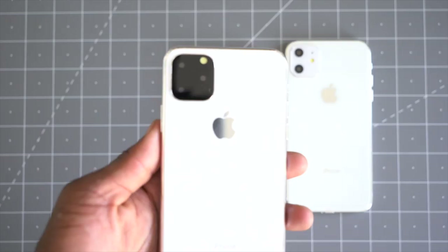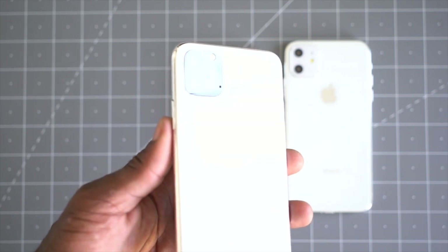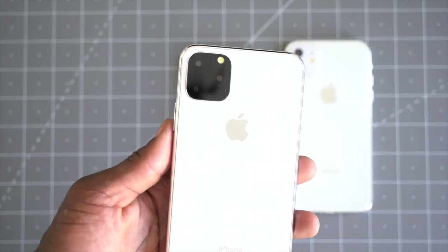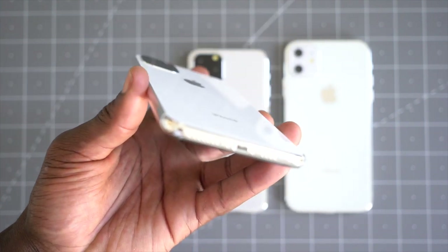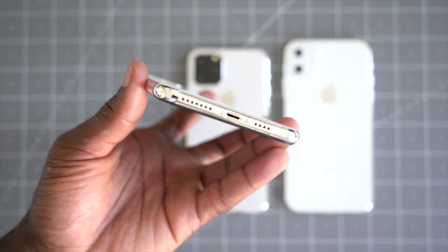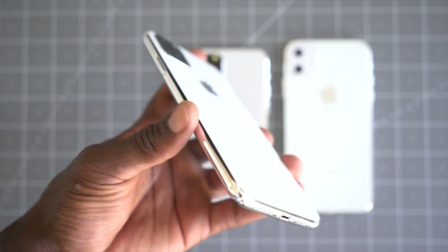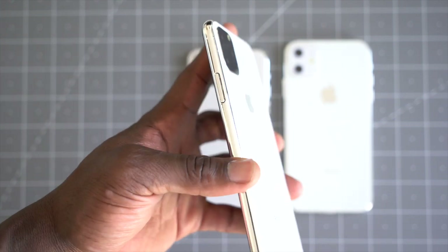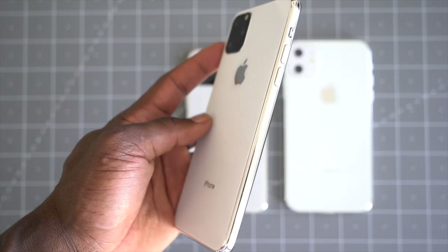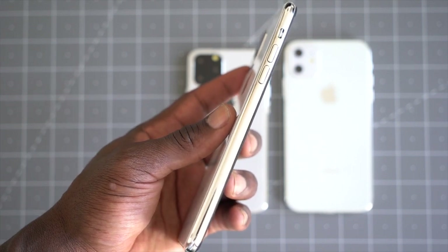One thing I wanted to talk about was just the design of these devices and not really dive in too much about specs and stuff. Because all of this is rumor — we don't actually know if this is gonna be the final design we can expect, but they haven't got it really wrong in so many years now. So I'm expecting it to be what we can see in front of us. Maybe we'll see slight differences, slight changes like volume buttons and stuff. The silent vibration button on the side might be slightly different, but we'll wait for September and see what they actually bring out.